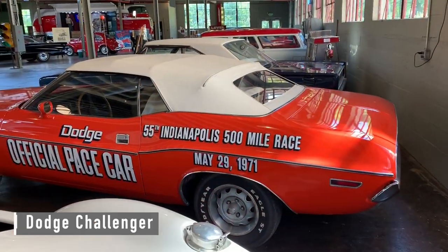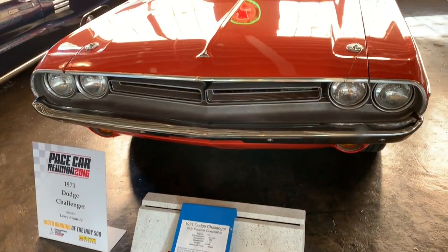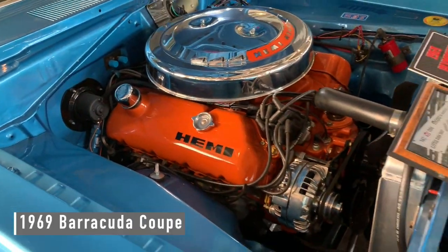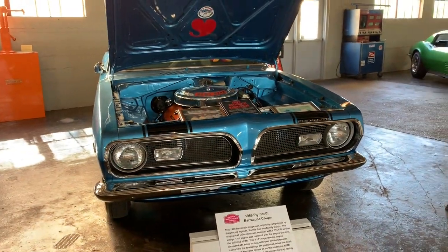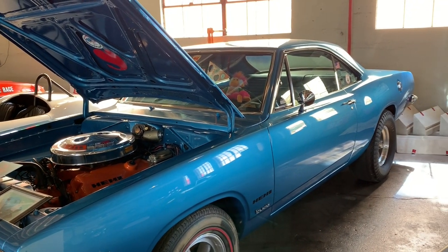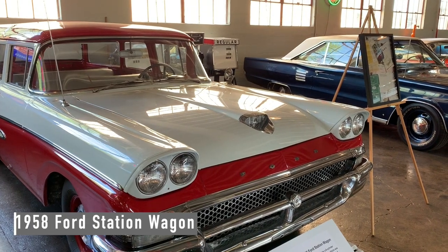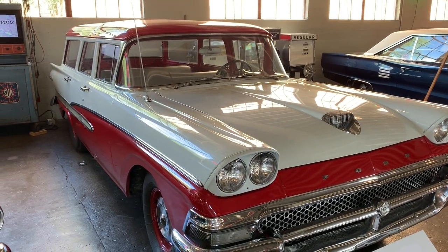The official pace car of the Indianapolis 500 in 1971. There's a '69 Barracuda with 8,000 original miles — that's kind of a shame. And a 1958 Ford station wagon. Looks kind of cool.